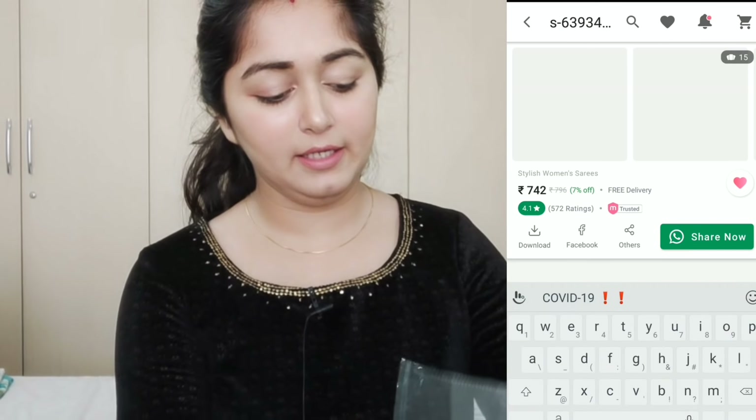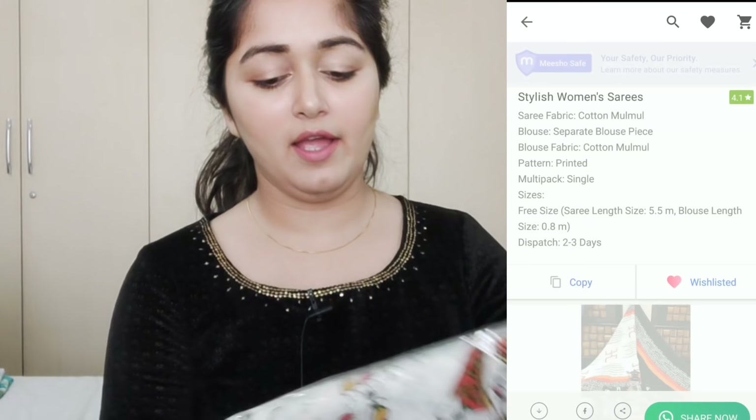If you don't know how it works and what it is, you have to watch till the end. Let's start the Miso sari haul! The first sari has a lot of print — I liked it so I purchased it. The cotton quality is very good.